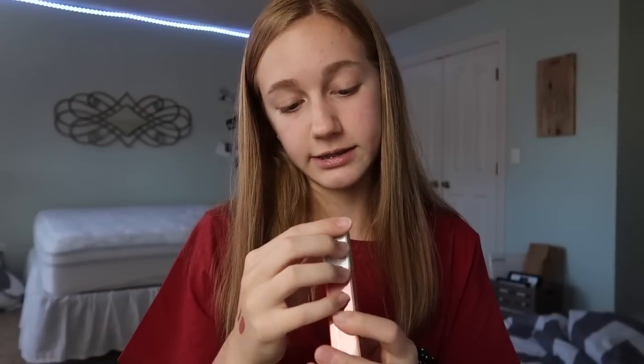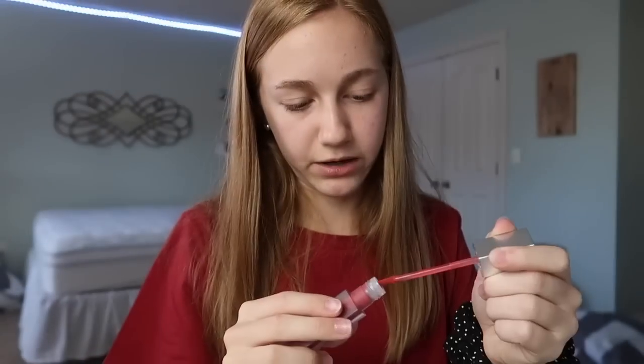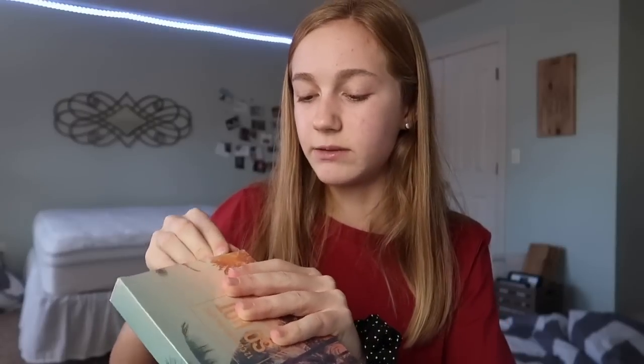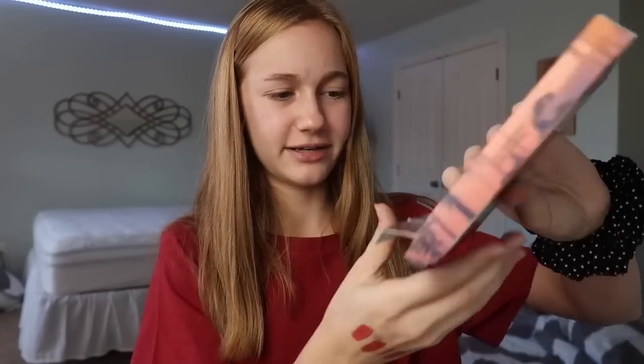The next lip product is in shade V06 Bean Paste — kind of a fun name. I'm pretty sure I picked these two out. It has the same type of packaging, and it's a pretty berry-type pinky shade, like a brighter version of the coral one. Now we have two eyeshadow palettes — I'm super excited! I like how everything comes in plastic wrap so the packaging doesn't get messed up. The first palette's outer packaging is really cute. It's a 12-color palette called the 'So Hot' collection.